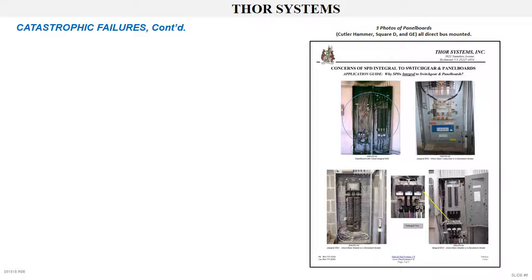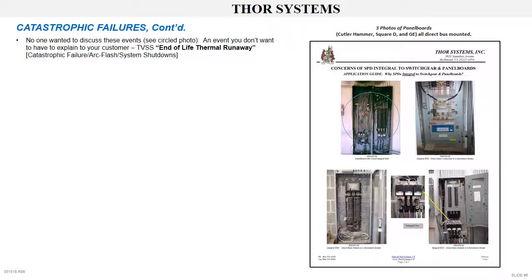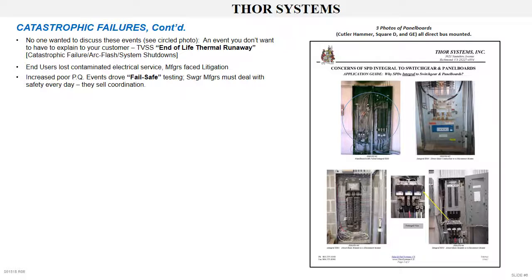Failures continued. No one wanted to talk about these events. TVSS end-of-life thermal runaway caused catastrophic failure, arc flash, collateral damage, and facility shutdowns. Customers lost services and were left with unusable electrical distribution. The switchgear manufacturers faced litigation issues. The increased frequency of these events drove the realization that additional fail-safe testing was necessary. The switchgear manufacturers deal with safety every day — they sell coordination — yet they integrated TVSS direct bus mounted without proper testing into their core products without coordination, and then wondered why they had problems.